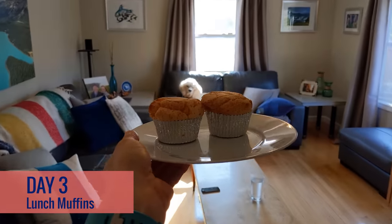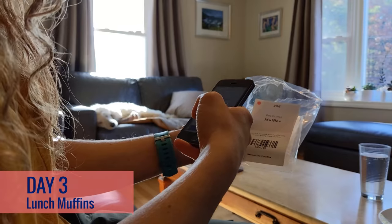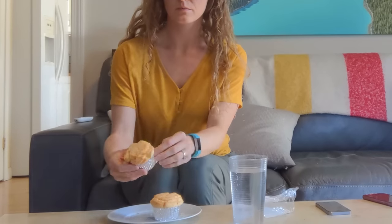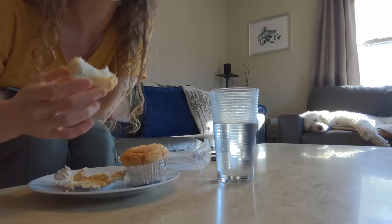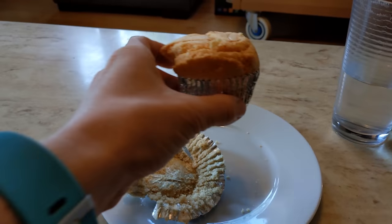Lunchtime. Okay, here we go. Mmm, cake for lunch. All done.